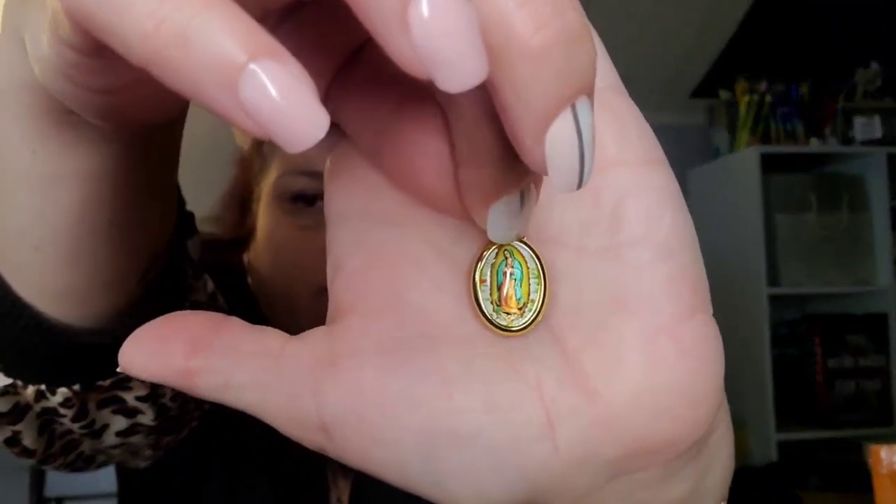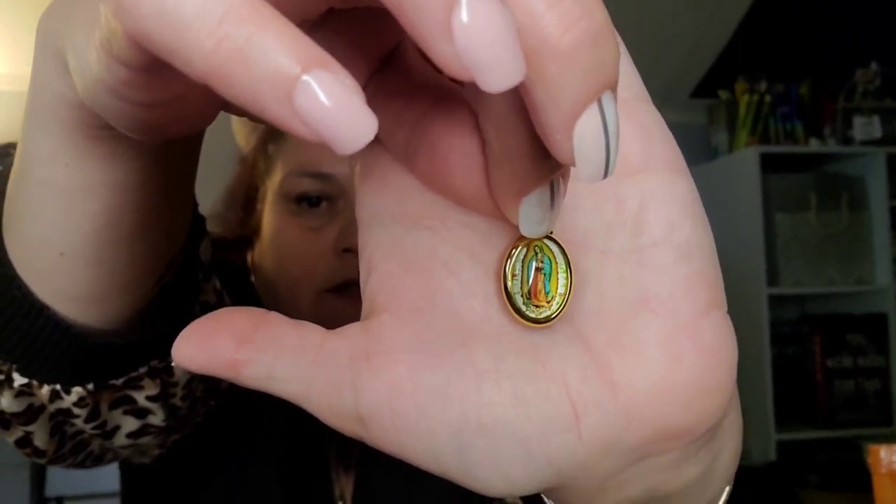Next, another piece of jewelry — this is now sold out but it was $1.79. Here's your chain — it's a little more yellow than I'd like it to be. The charm is just the Virgin Mary. I thought that was really pretty.